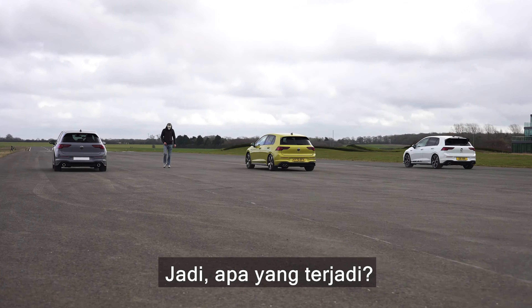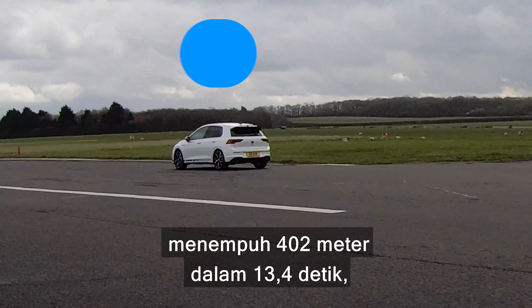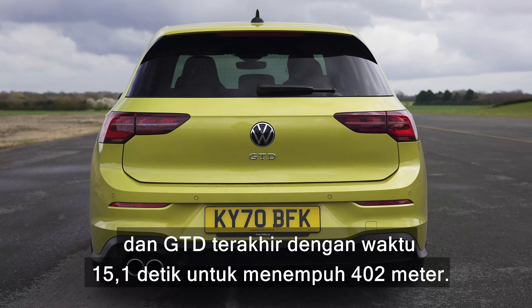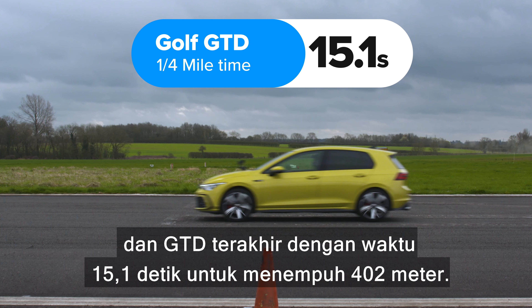So then what exactly happened? Well, the GTI Club Sport came first, completing the standing quarter mile in 13.4 seconds. The regular GTI was next with a time of 14 seconds, and the GTD came last with a time of 15.1 seconds for the quarter mile.